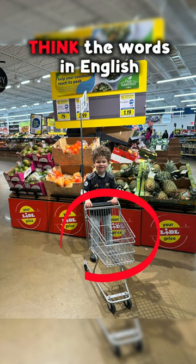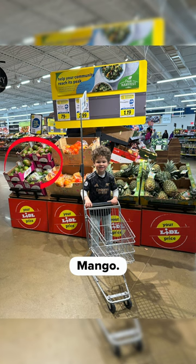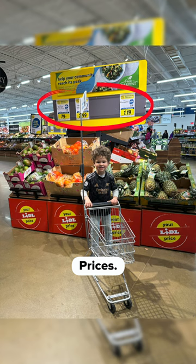Let's go over the words. Pineapple. Mango. Oranges. Or maybe you thought citrus. Prices. Shopping cart. Boxes.